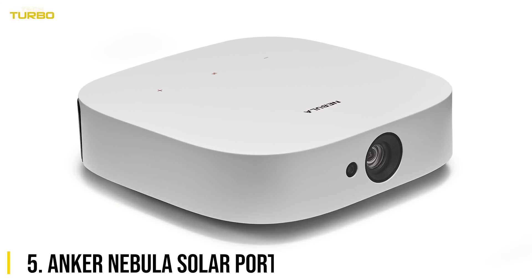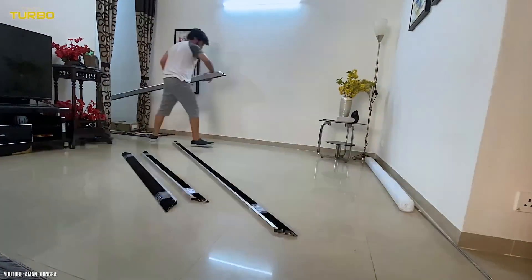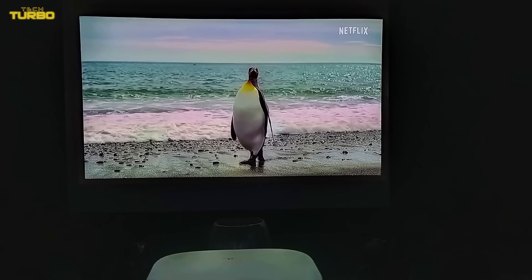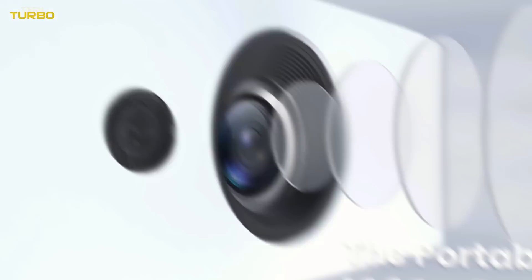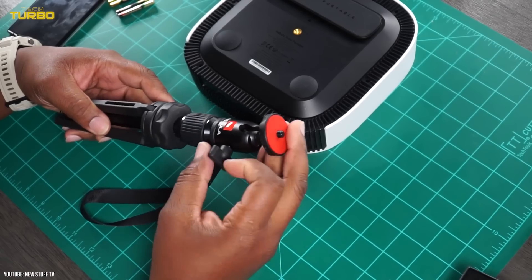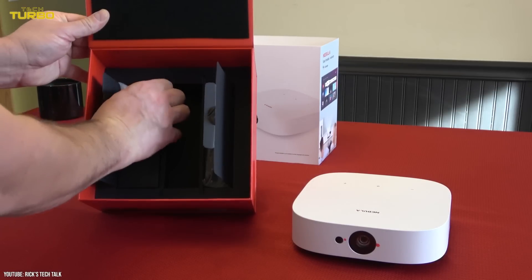Number 5: Anker Nebula Solar Portable Projector. Typically, when you think of home theater projectors, you assume they require an overly involved installation process and a PhD-level knowledge of gear to set it all up. But we are in an era where you can pull out the Anker Nebula Solar, point it at a wall, and have it projecting a 120-inch 1080p version of your favorite Netflix movie without needing to configure the picture settings or find a power outlet. Will this replace your fancy 65-inch 4K HDR TV? Absolutely not. But for those moments when you're craving that movie theater experience at home, you'll understand why this made our list of cool tech gadgets.